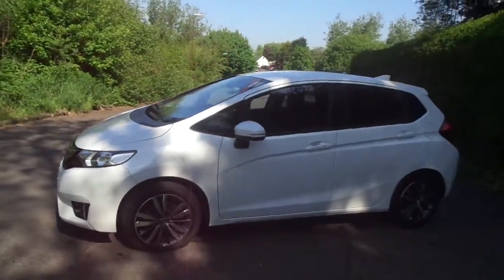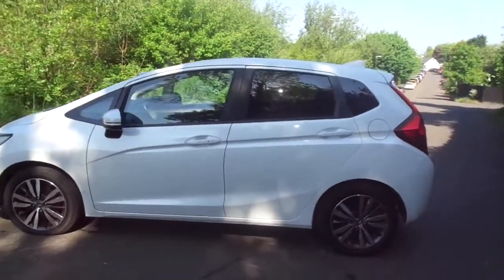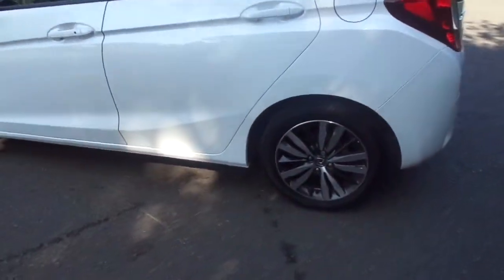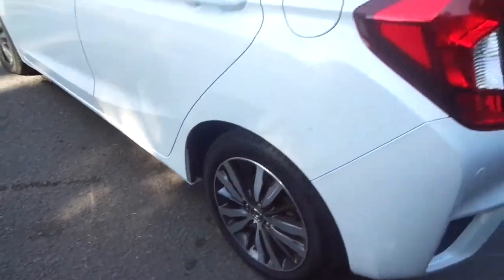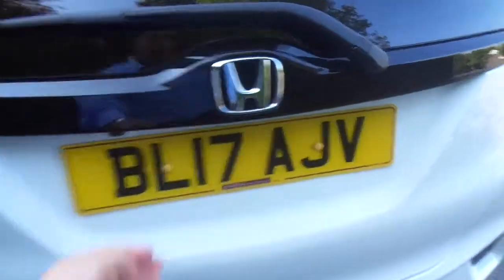The car is on a 17 plate and it's done just a shade under 3000 miles, which is super low mileage. In lovely white orchid pearl paint with these fantastic 16 inch diamond cut wheels, the car really stands out. The Jazz is extremely well known for its reliability and practicality.